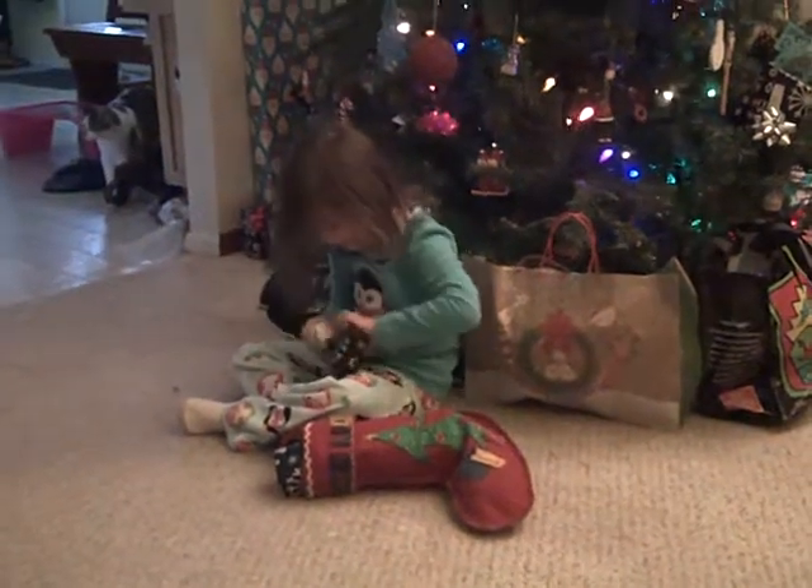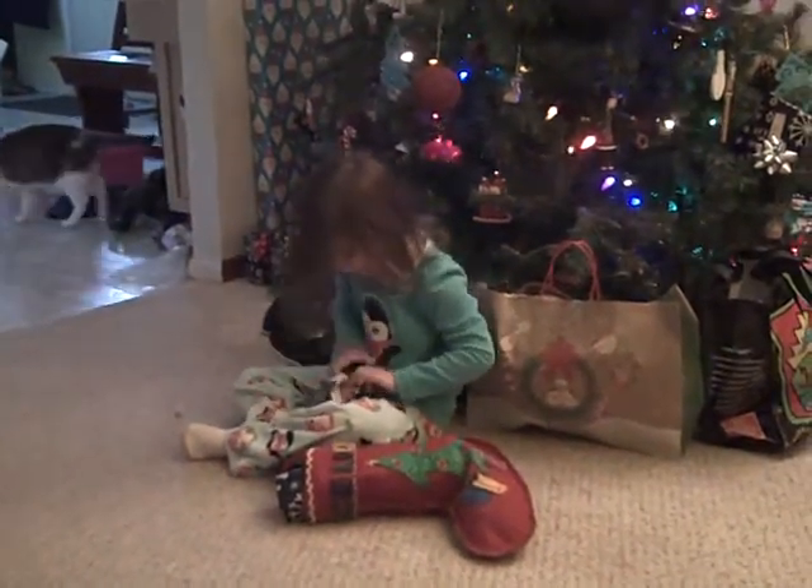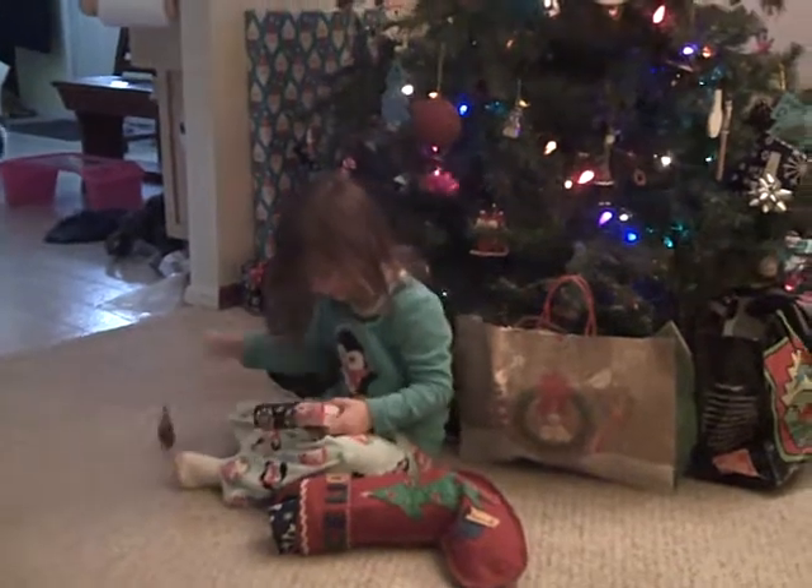If you need any help, you let me know, okay? Okay. She's gotten pretty good at opening presents.